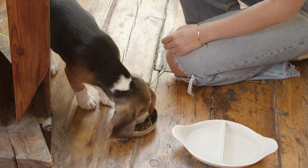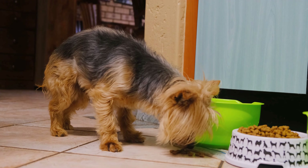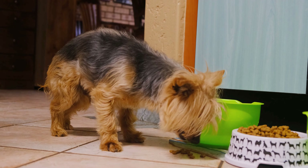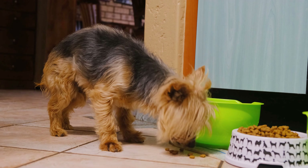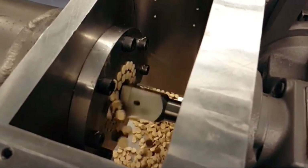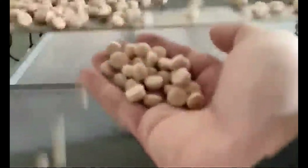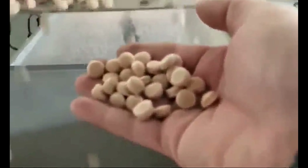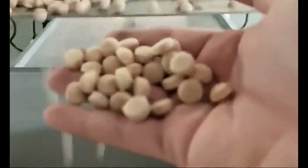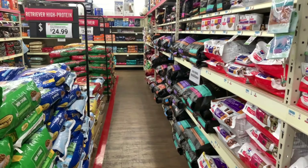Regardless of the manufacturer or ingredients, the process for making dry dog food is the same. Meat by-products, cereals, grains, dyes, sweeteners, flavorings, and preservatives are mixed together and run through a machine known as an extruder. Protein content generally ranges from 18% to 30%, and carbohydrates can vary from 30% to 60%. The shelf life for most dry dog food, when properly stored, is from 12 to 16 months.